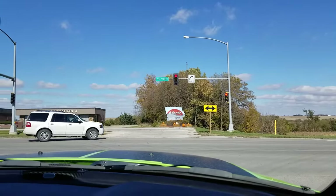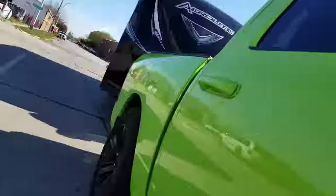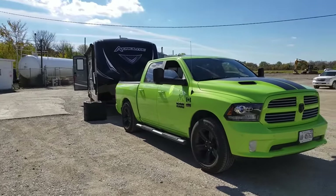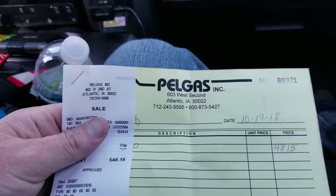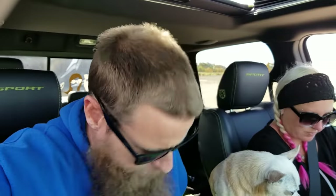Brief stop off here at the Walmart, grab some groceries — hundred bucks later, we're off to get propane. Here at our second stop of the day, PropelGas propane. Getting propane for the year — not a bad deal. We got our 60 pounds for $48.15, so hopefully we'll be good for another year. Fingers crossed, back on the road.